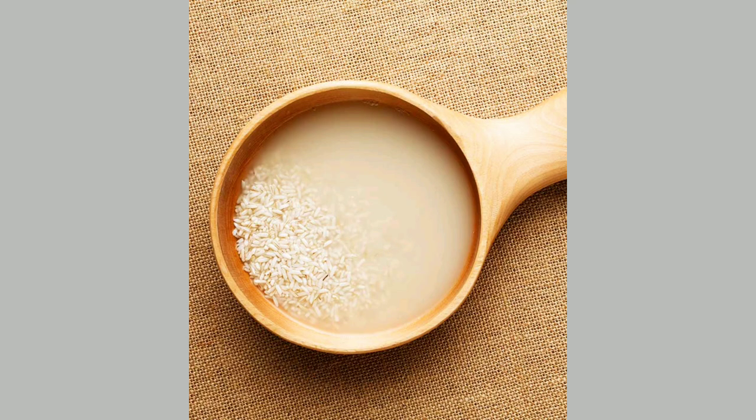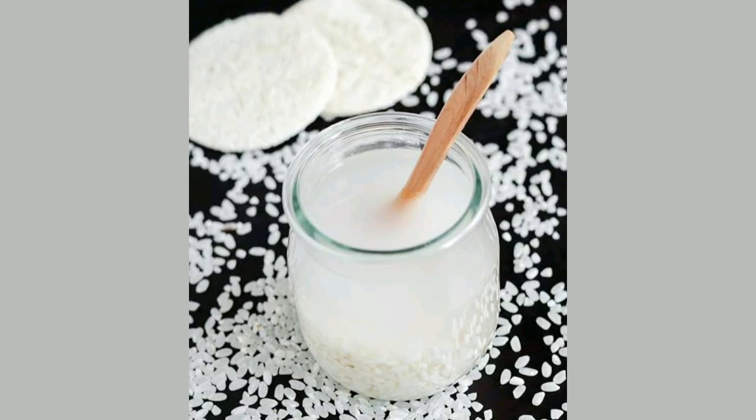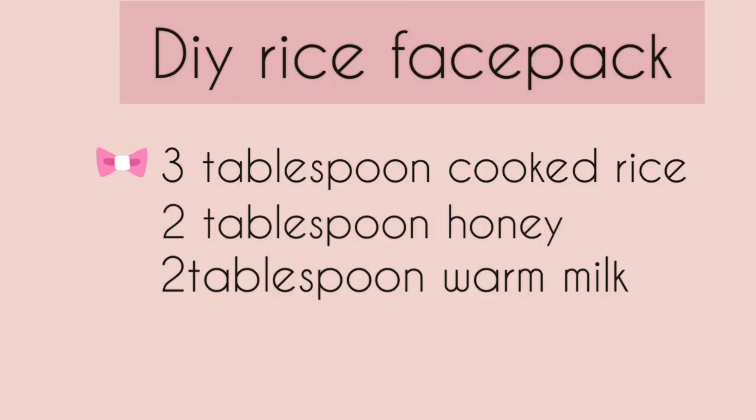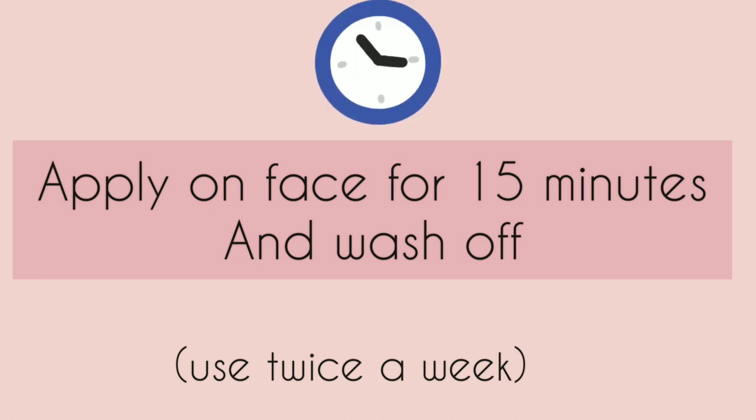With rice water, you can use it after washing your skin, as a face wash daily, or as a toner. You can also use a rice face pack. For this, you need 3 tablespoons of cooked rice, 2 tablespoons of honey, and 2 tablespoons of warm milk. Make a paste and apply it on your face for 15 minutes, then wash off with plain water.